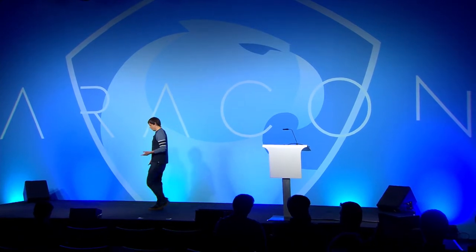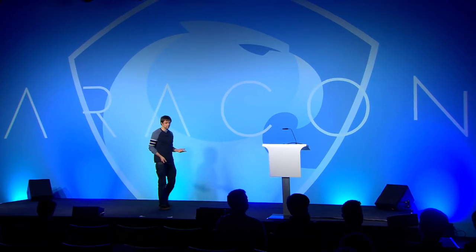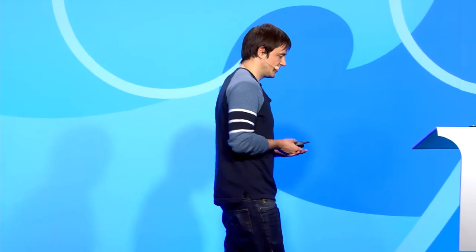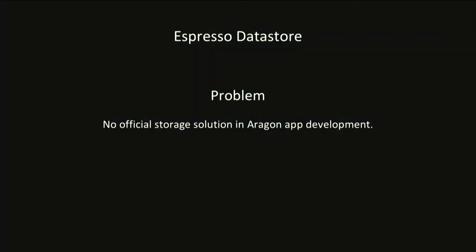When we started working with the Aragon stack, we noticed there were a lot of great tools — a really nice set of UI components that makes it easy to build great user interfaces, and a great set of smart contracts. I can't understate how helpful it is to have built-in upgradeability in our apps. But we realized there was one thing missing: there was no standard way to store content.